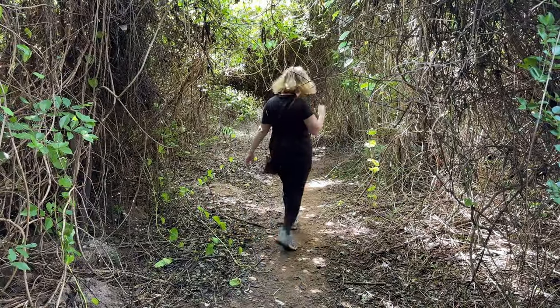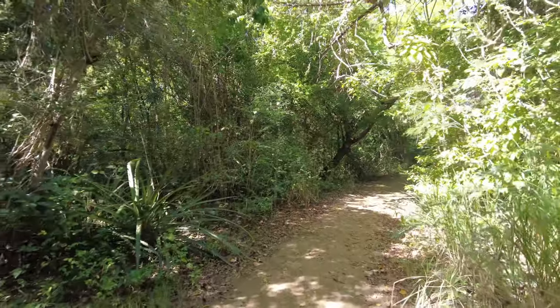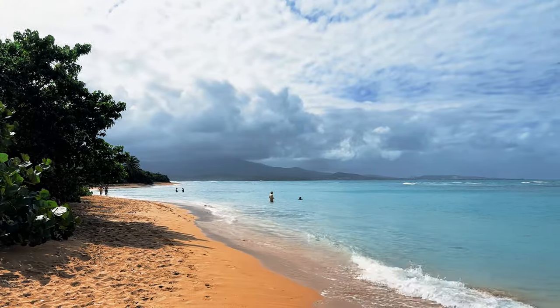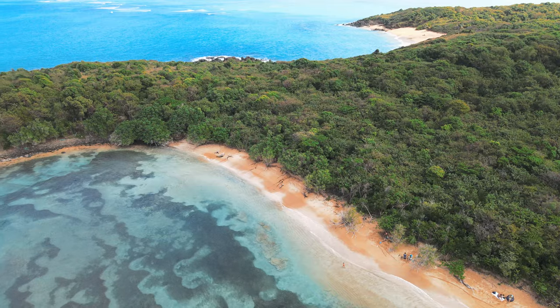After Playa Colorá, if you want to go to Playa Escondida, hike back on the trail you came on and make the other turn at the fork. At the end of that trail is Playa Escondida. The water here is so pretty — it reminds me of Tamarindo Beach in Culebra because of the aqua and almost lavender tints in the water. This was such a fun and beautiful hike with a really big variety of landscapes, and I highly recommend it.